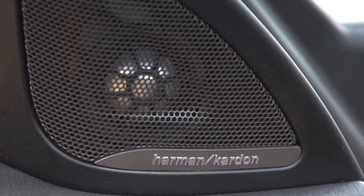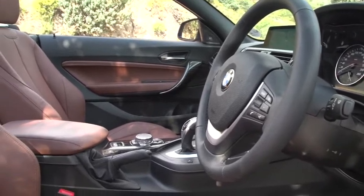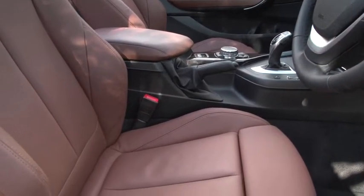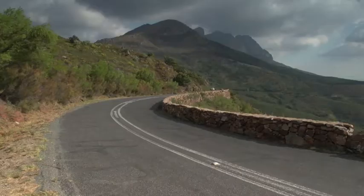As has become the norm, BMW offers an extensive list of extras and trim levels to customize the 2-Series to suit personal taste. Buyers get to choose between Luxury Line and Sport Line, or the more extrovert M-Sport treatment, with a host of additional options on offer.